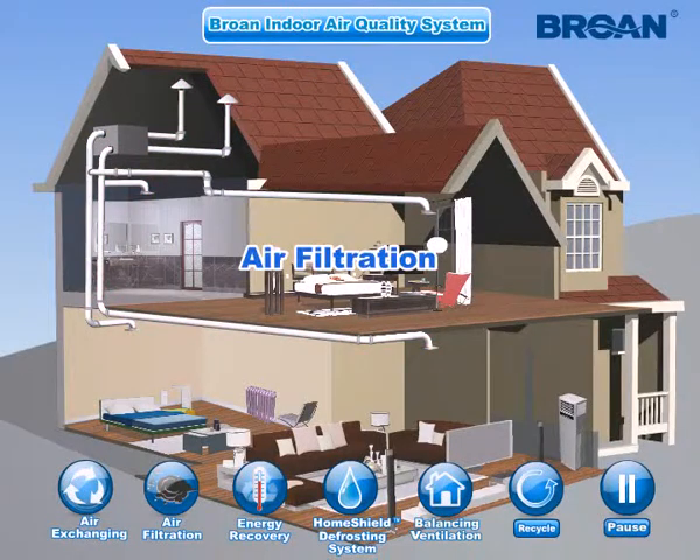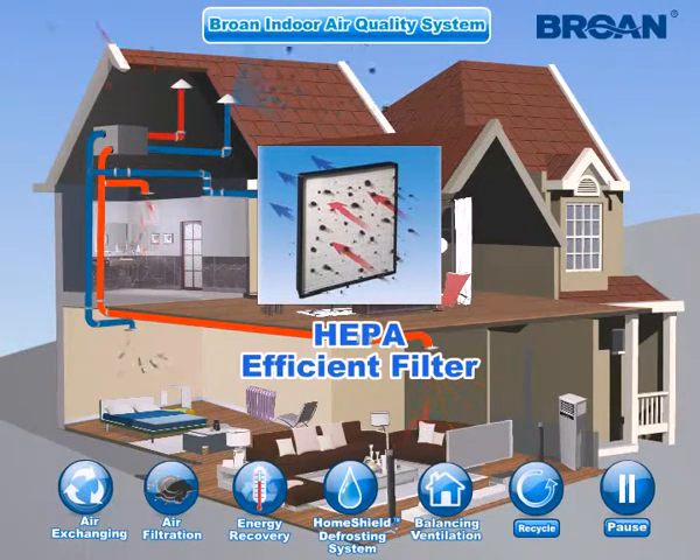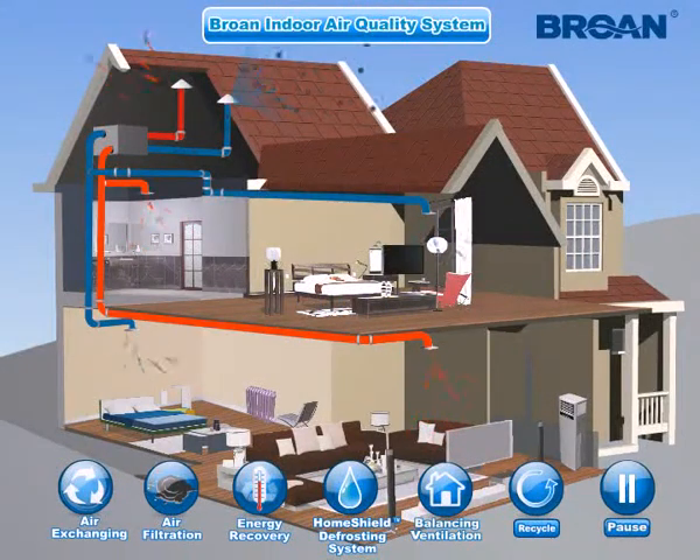Air Filtration Function: The fresh air intake is filtered by a HEPA filter. The HEPA filter captures 99.97% of all dust and particles as small as 0.3 microns in size. It eliminates microscopic particles such as dust, mold, and bacteria, helping to reduce allergy symptoms, asthma, recurring colds, and persistent cough.